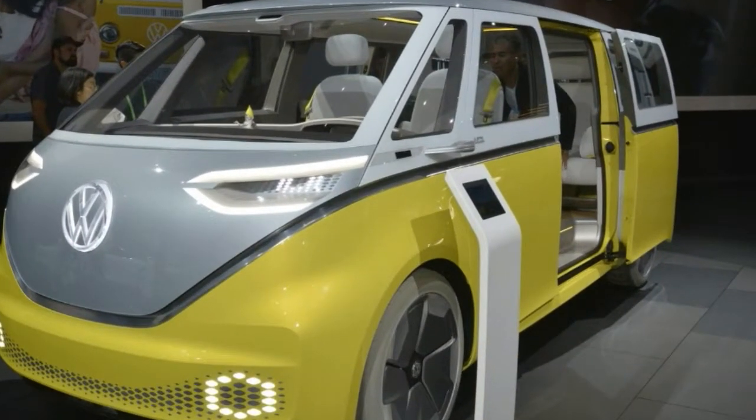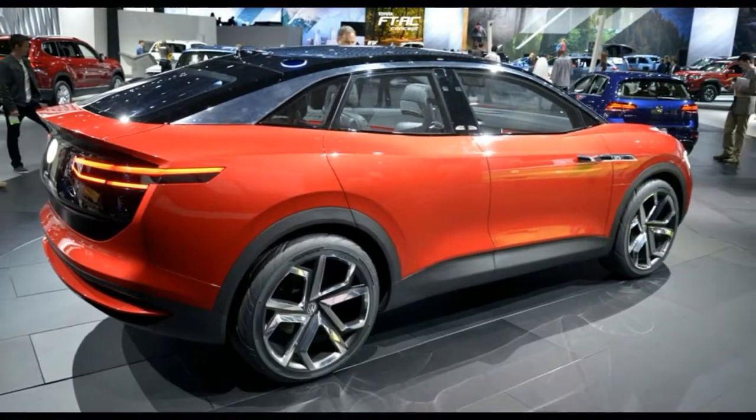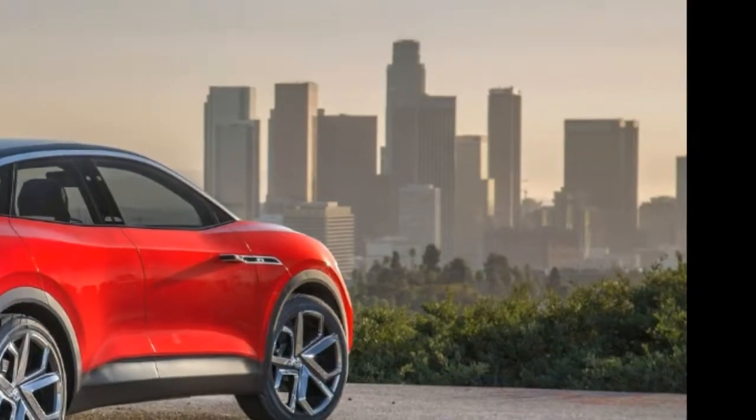VW has previously confirmed that the ID Buzz will also be sold in the United States, but hasn't said if the hatchback will make it stateside.